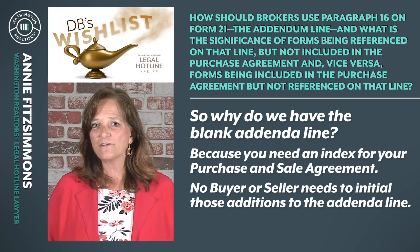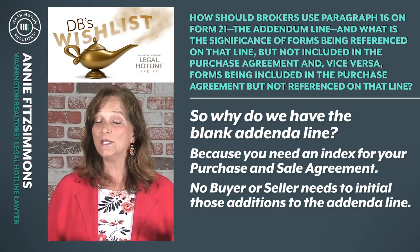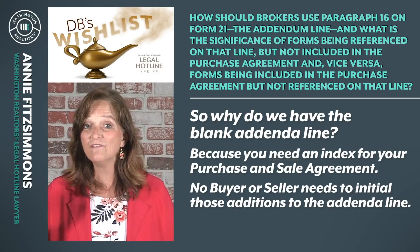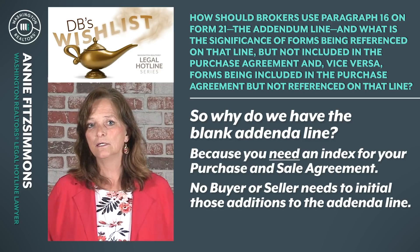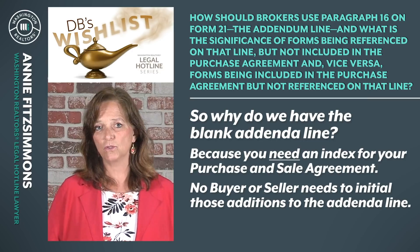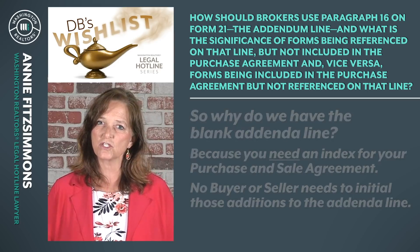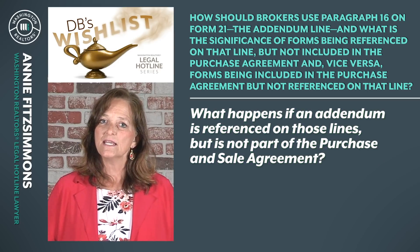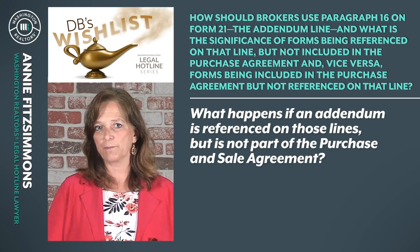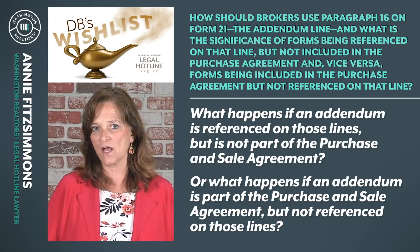Where the problem often comes in is that buyers, sellers, and too many brokers don't understand that there is no need to initial the inclusion or even the striking through of document names or reference numbers on those lines. They are an index only — they can't create or take away terms. So let's answer the rest of this question: what happens if an addendum is referenced on those lines but it's not part of the purchase and sale agreement? Or what happens if an addendum is part of the purchase and sale agreement but not referenced on those lines?